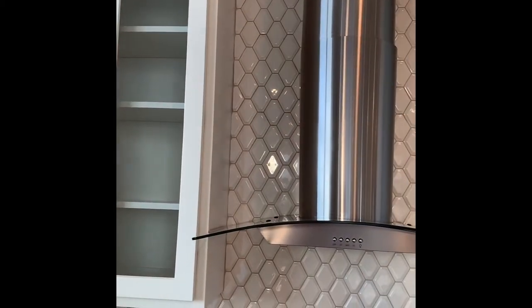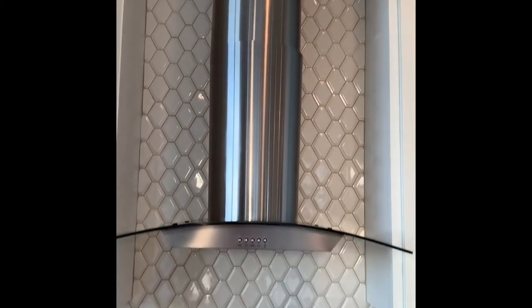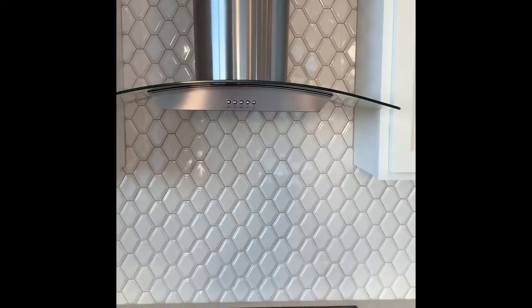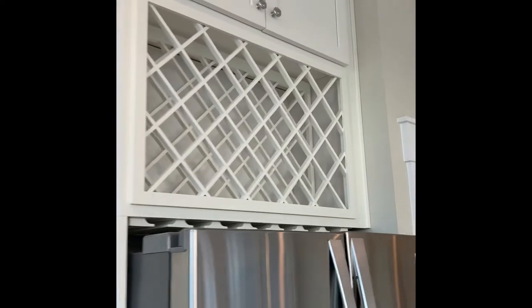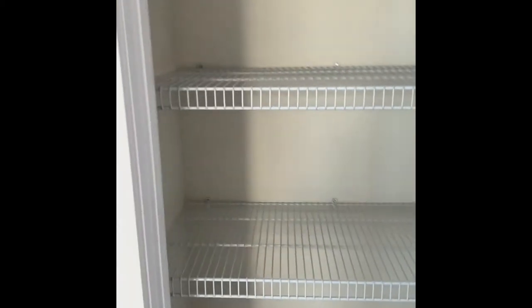Look at this beautiful backsplash that goes all the way up to the nine-foot ceilings. Along with the range hood, it just really draws your eye up. And then you do have your built-in wine storage and your pantry.